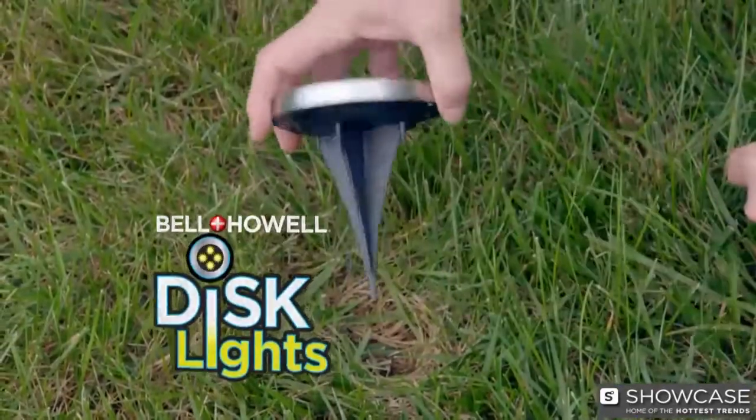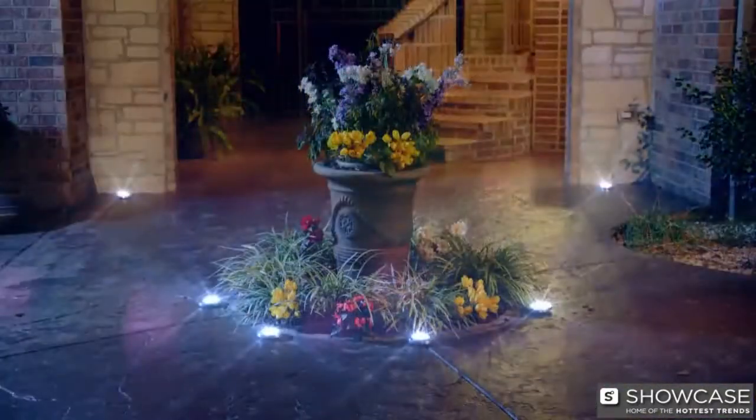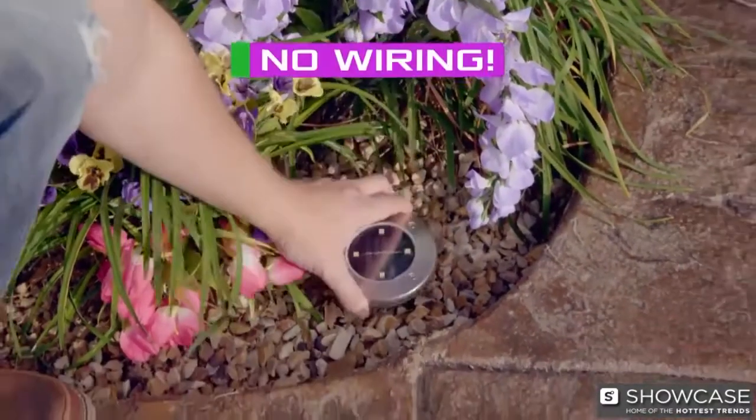You need Disc Lights by Bell & Howell — the portable, powerful, solar-powered LED outdoor lights that mount flat to the ground to create incredible cascades of light. Best of all, there's no wiring at all.